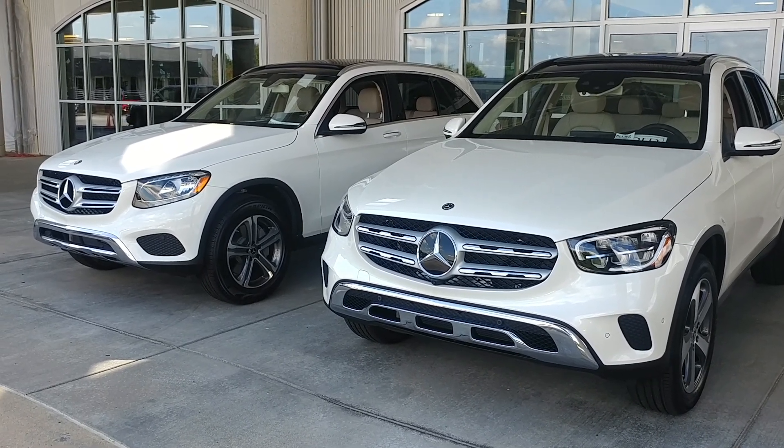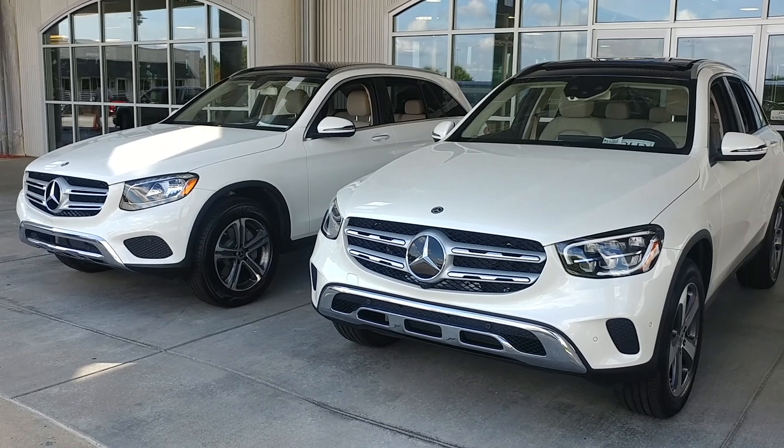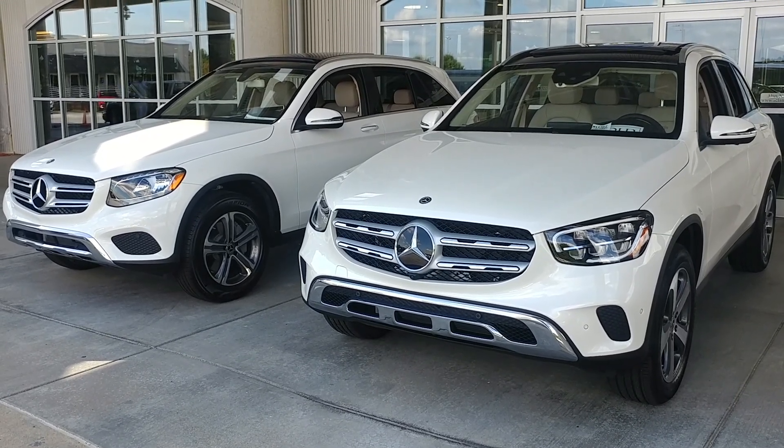On the left is the 2019 in polar white, 241 horsepower on the inline 4 cylinder. On the right is the 2020 GLC 300, now with 255 horsepower in the inline 4.